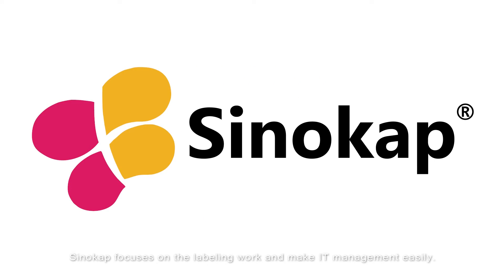SinoCAP focuses on the labeling work and makes IT management easy. SinoCAP is your best IT support. We make IT simple.